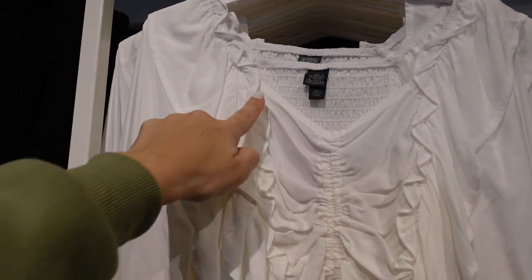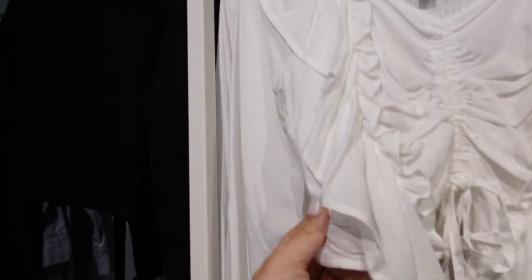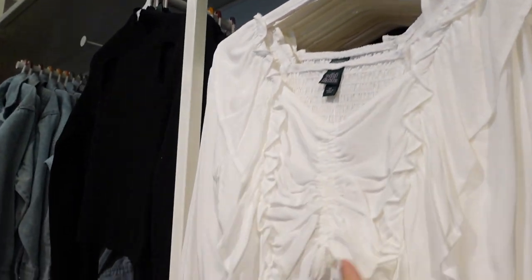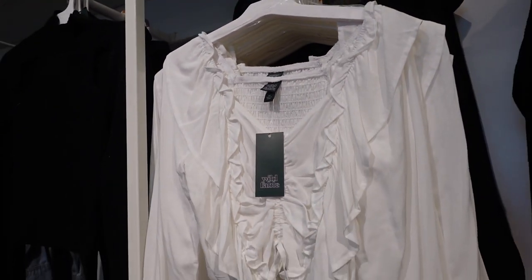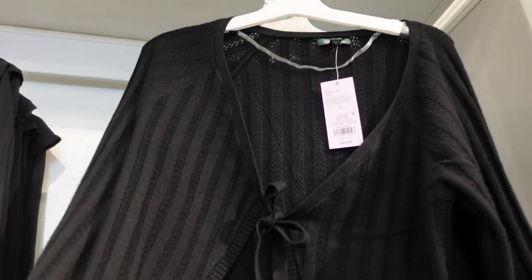Also seeing new little flowy tops from Wild Fable. This one has a little tier with ruffle detail, a drawstring through the metal, a nice lightweight poplin fabric, elastic on the wrist, and full smocking in the back. It comes in white and also black. This is the extra small so it is a little cropped, but I'd say it looks true to size, and they're $22.